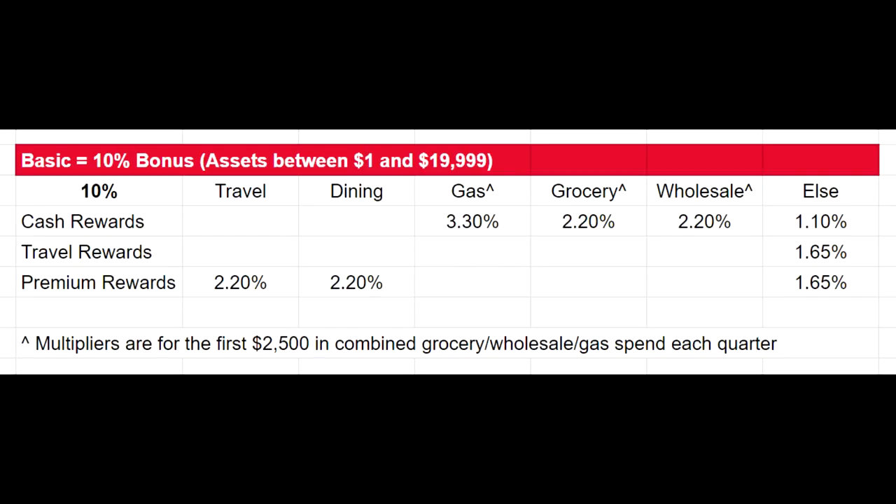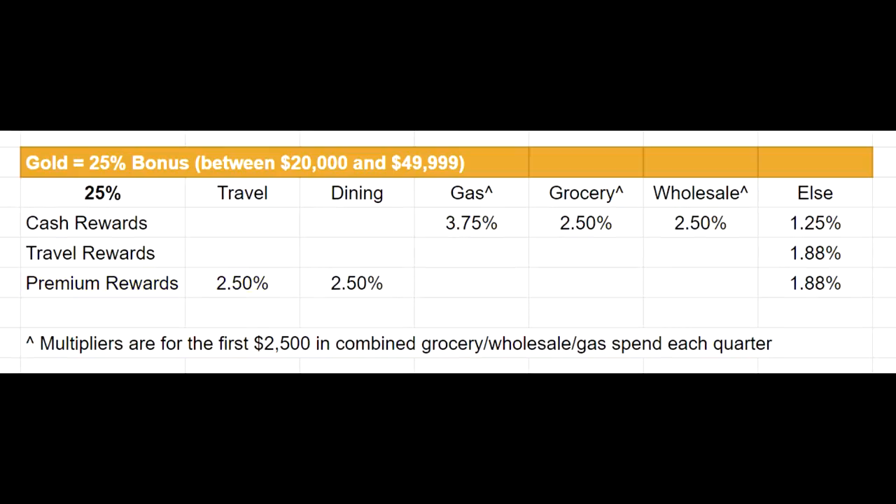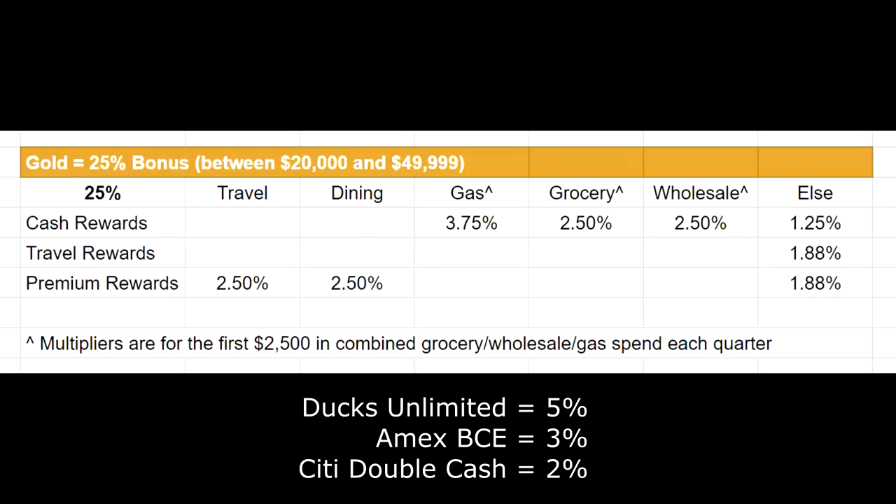With a 10% bonus, I don't think any of these really make sense — maybe the premium rewards one at 2.2% for travel. Gold is pretty much exactly the same as the basic tier, so with gas you have something like the Ducks Unlimited, with groceries the Blue Cash Everyday, and with everything else the Double Cash Card. I don't really think it makes sense to consider this setup if you're not at least Platinum. If you're Gold and below, it doesn't really make sense, but obviously your mileage is going to vary.